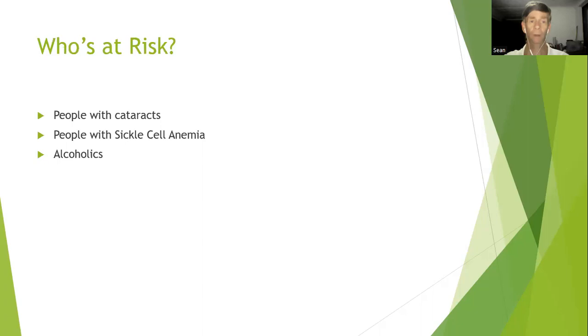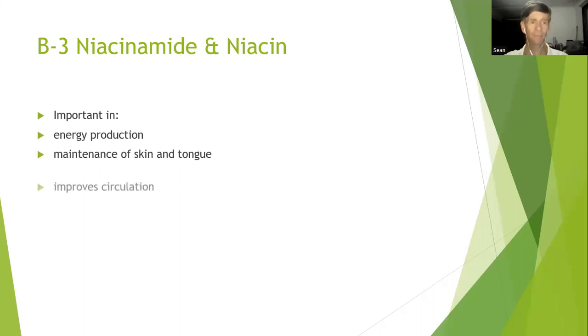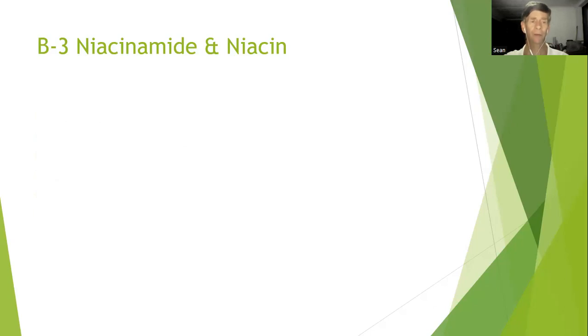Alcoholics have big problems as far as nutrition is concerned. The next one is B3, also known as niacinamide or niacin. It's important in energy production as well as maintenance of the skin and tongue, it improves circulation, helps maintain the nervous system, and is helpful in the health of the digestive tract.